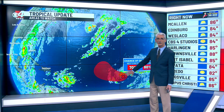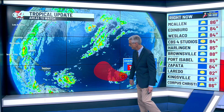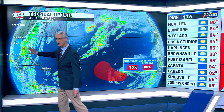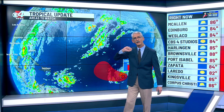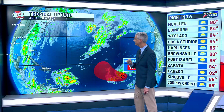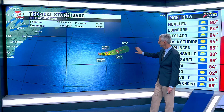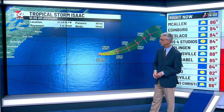Out in the tropics we're continuing to watch this area that seems like we've been watching forever, with a pretty good chance of developing as it heads into the mid-Atlantic. On this map we have Hurricane Helene, and then something new — Tropical Storm Isaac, which kind of surprised us, developing rather quickly overnight into a tropical storm. It's expected to head off towards the east and really not bother anybody as it becomes a minimal hurricane and then back to a tropical storm.